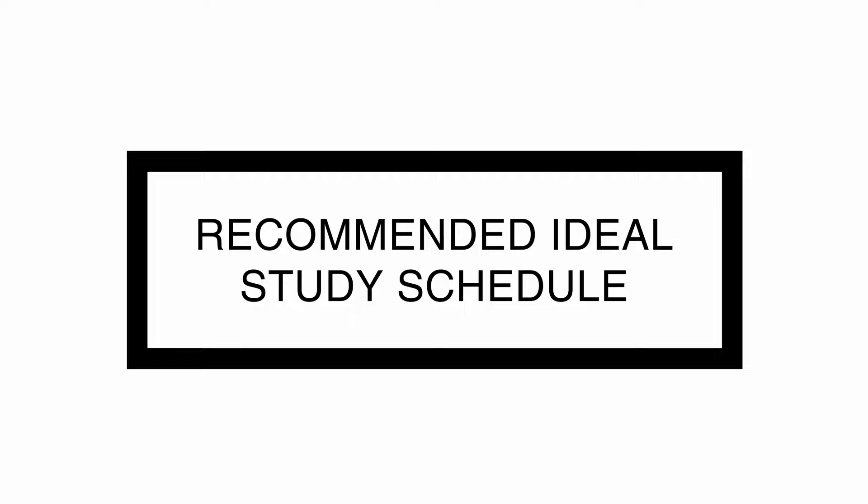Now let me recommend an ideal study schedule. This is a rough outline of what I would do if I had no idea what the GMAT was and was just getting started. It's going to depend on your situation — how far along you are — and I do recommend researching other resources and asking others how they studied, since I'm just one person. Hopefully this helps you piece together your own plan.